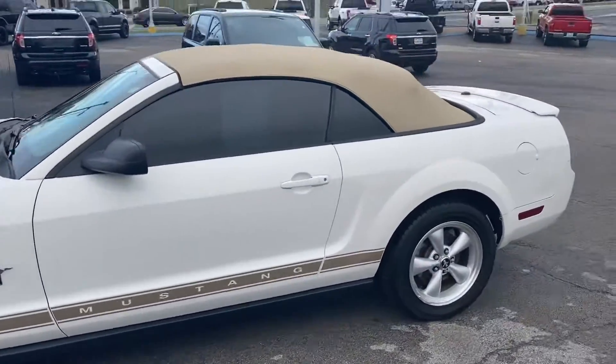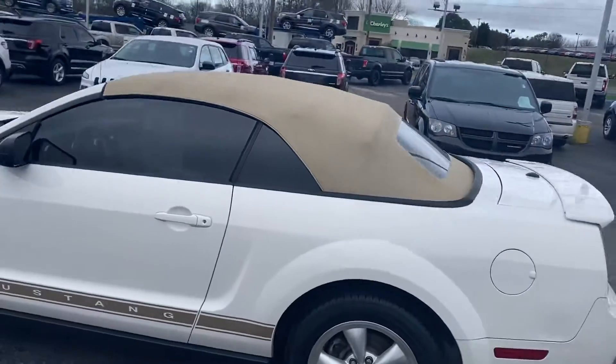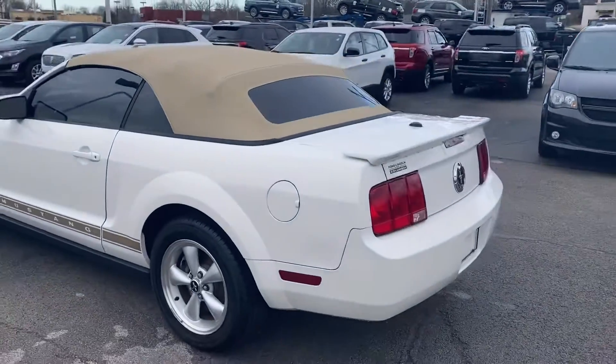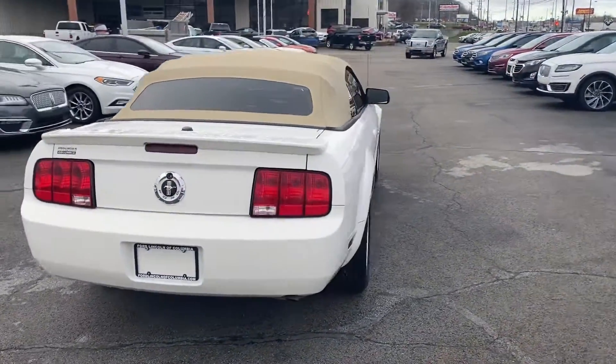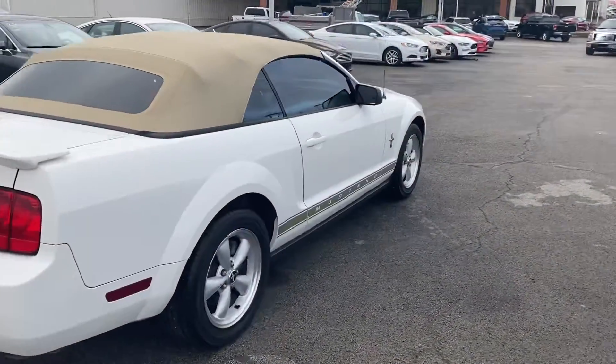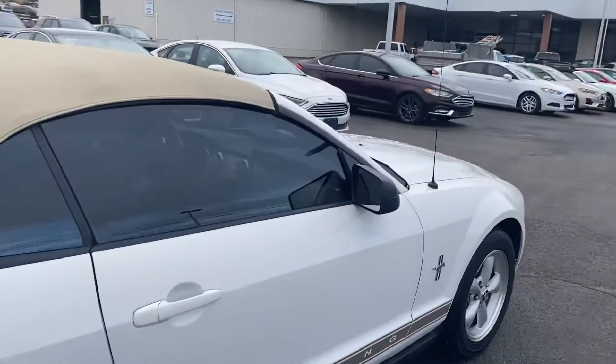It's got fresh rubber. The soft top is in immaculate condition. No major dents, dings, or scratches. It was really well taken care of and it drives incredible as well. Engine runs great on it.